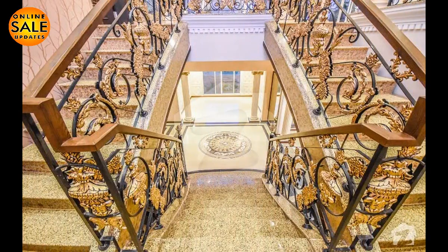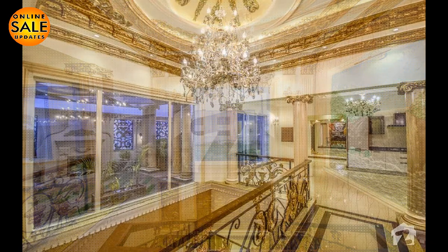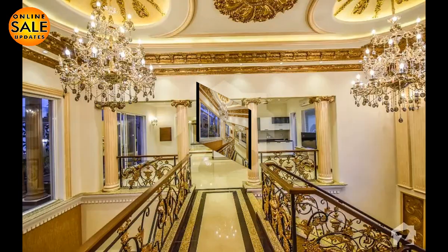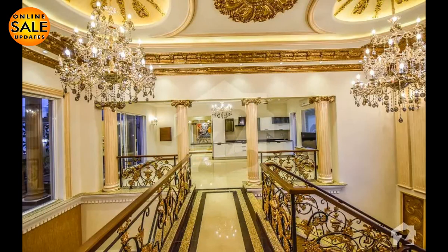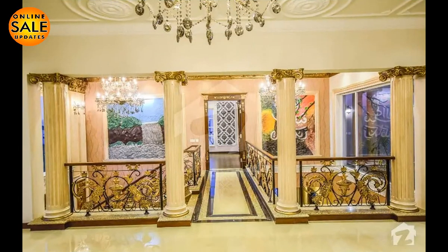This house has two kitchens and all the kitchen appliances are already installed. As you can see, this bungalow has beautifully designed walls and ceilings. The floors of the bungalow are completely covered with imported marble and wooden tiles.